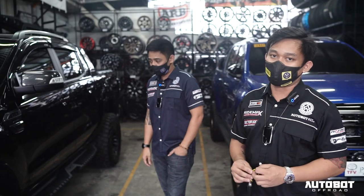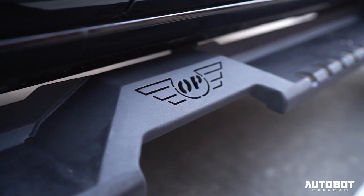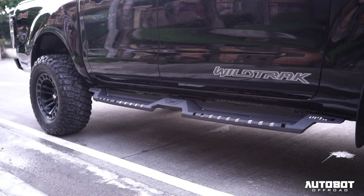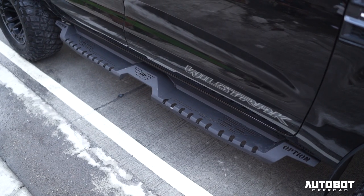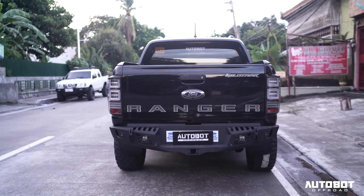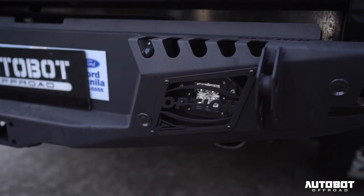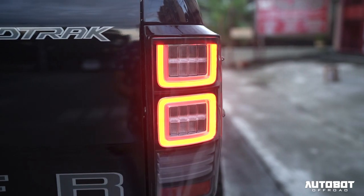The big brake kit size is a 355 millimeter rotor with a four-pad caliper. Then there's our side step - it's actually a wrap-around, all Option. It's a clean look but still very functional: easy to step on without sticking out too far. Still Option.